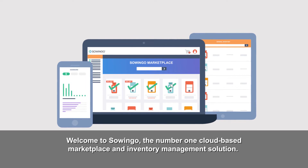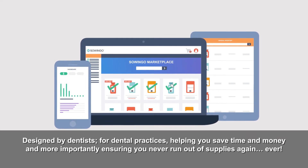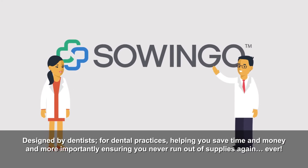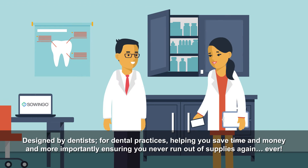Welcome to Sewingo, the number one cloud-based marketplace and inventory management solution, designed by dentists for dental practices, helping you save time and money, and more importantly, ensuring you never run out of supplies again, ever.